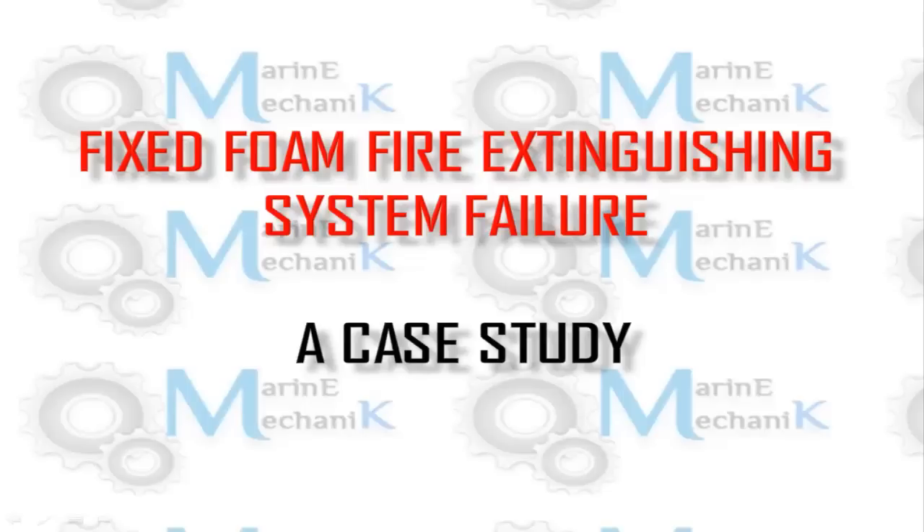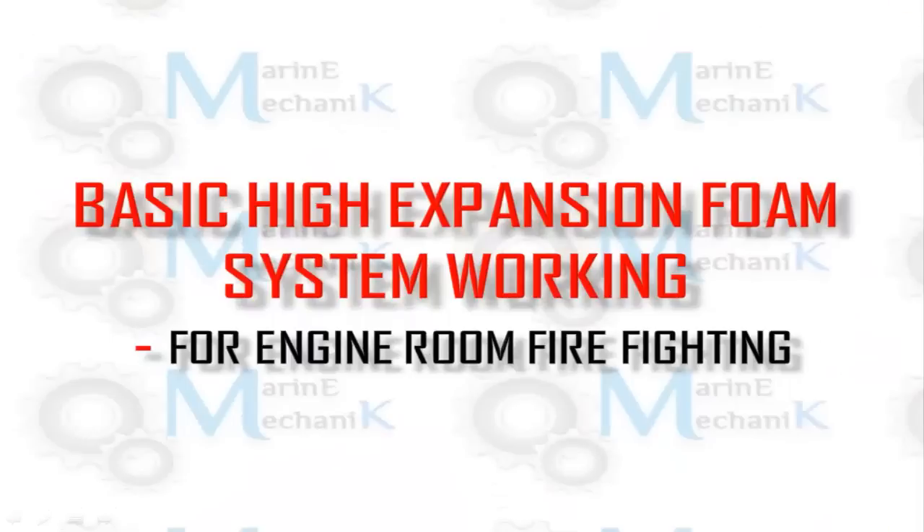Here is the case study of the fixed foam fire extinguishing system failure. Before proceeding to the case study, let's understand the basic high expansion foam system working for the engine room firefighting.